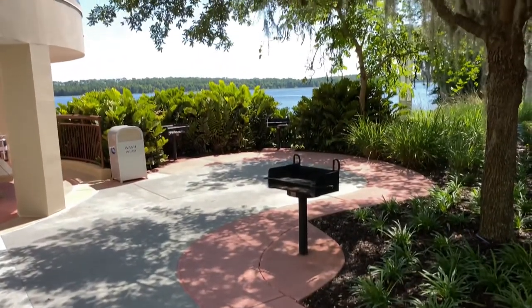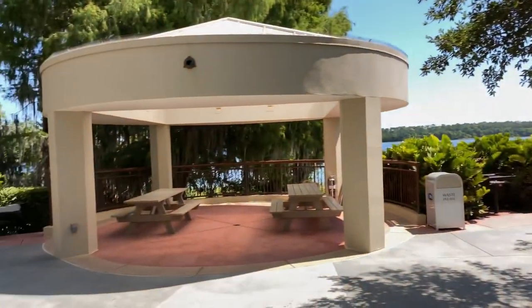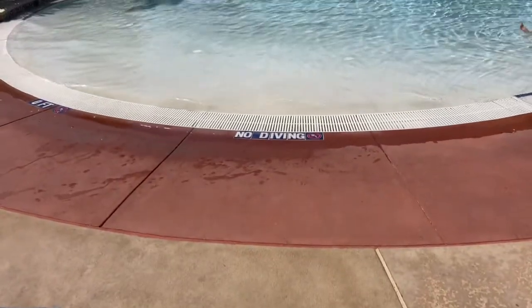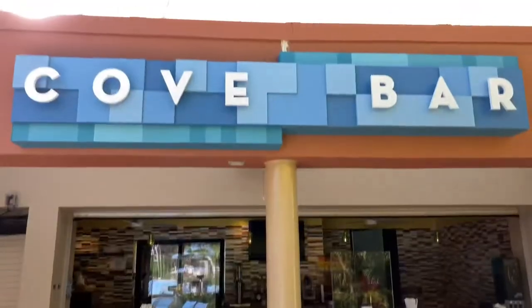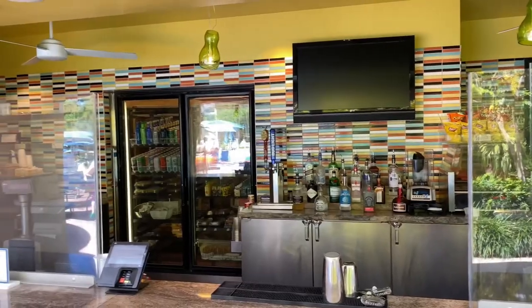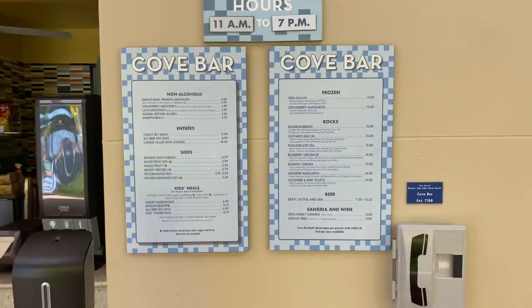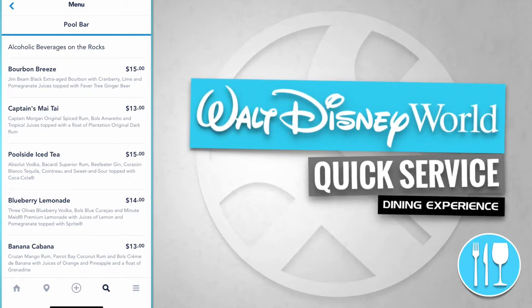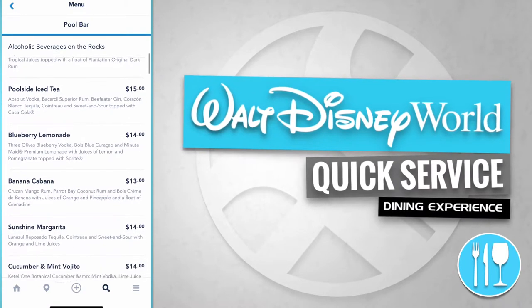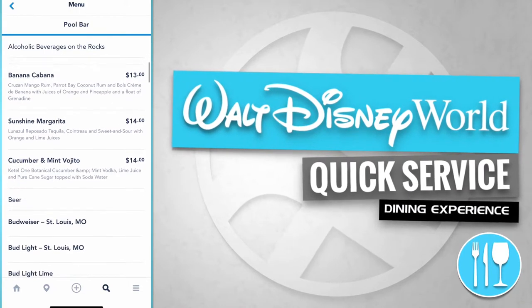Around the corner from Bay Cove pool is the barbecue pavilion with its shade structure and patio tables. Here's the zero depth entry and just across the pool is the Cove bar. Let's check that out. The Cove bar has alcoholic beverages on the rocks like a bourbon breeze, a captain's Mai Tai, a poolside iced tea, a blueberry lemonade, and a banana cabana.